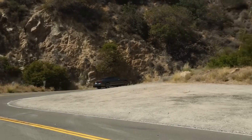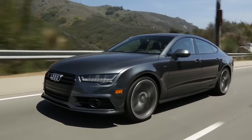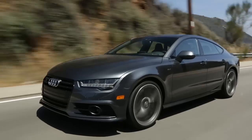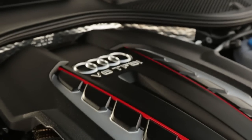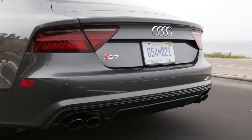0-to-60 takes only 4.5 seconds. Mileage is rated at 17 mpg city, 27 mpg highway. And for those who want an edgier sound, the optional Sport exhaust system now includes black tailpipes.